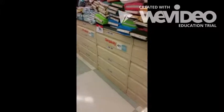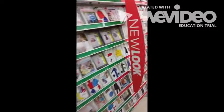Here's the pattern section in JoAnn's, in the center of the store. You won't need to buy a pattern, but you can take a look at different projects you can make in the future.